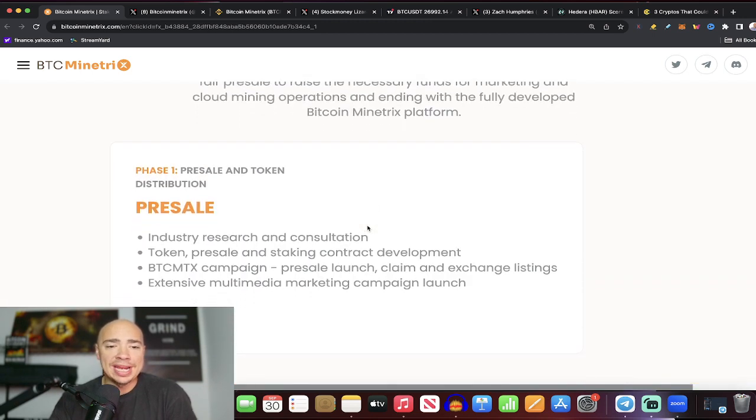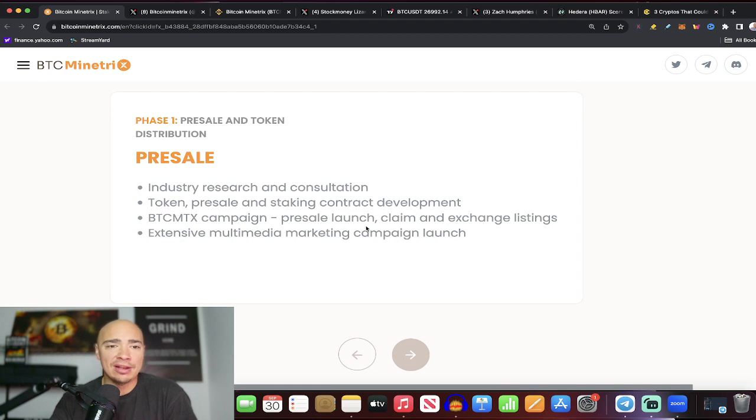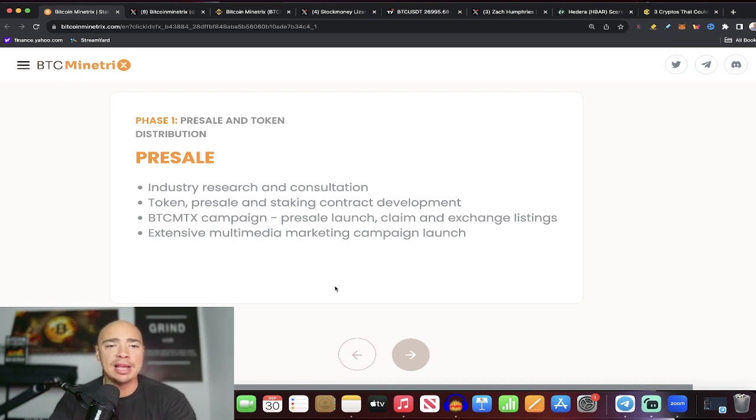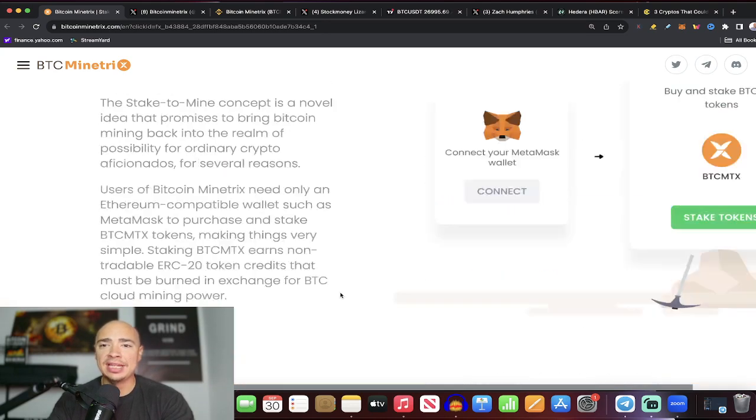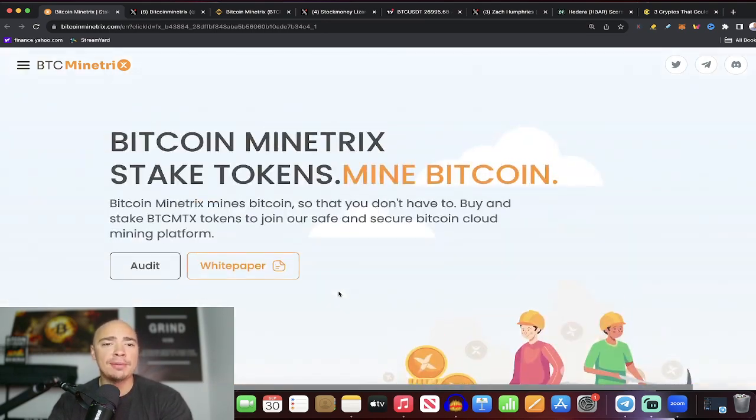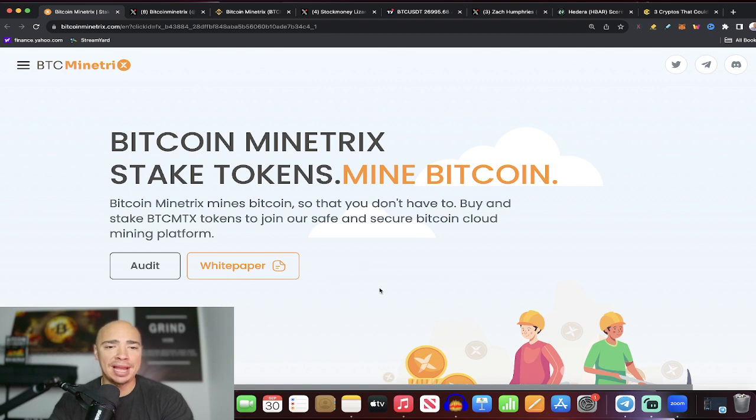Right now they are currently in pre-sale — this is phase one: pre-sale and token distribution. They are doing their marketing push right now, so happy to help out this team with that. It's a very fascinating idea — an interesting way to mine Bitcoin so we don't have to. We can earn Bitcoin passively. Check it out — links down below in the description. Appreciate you guys, we'll see you in the next video.